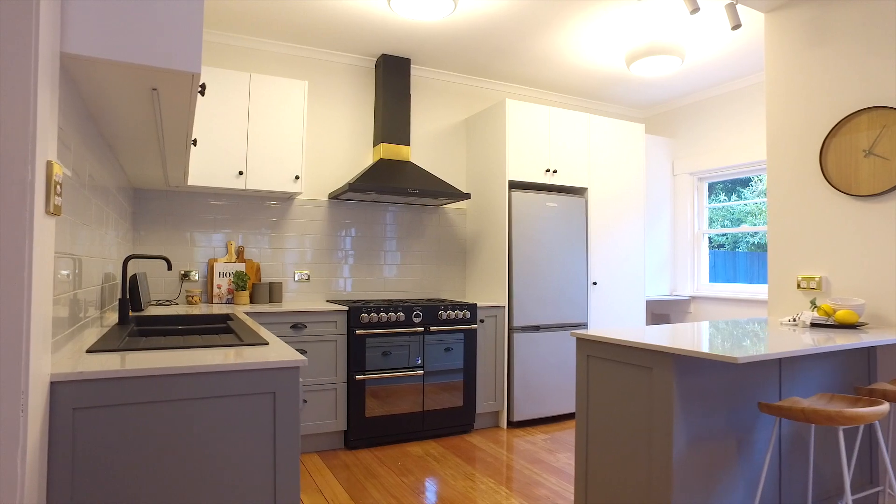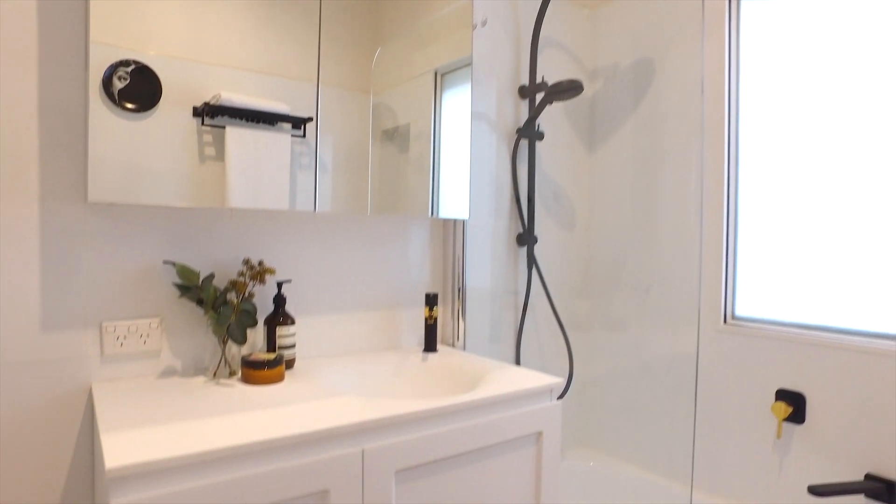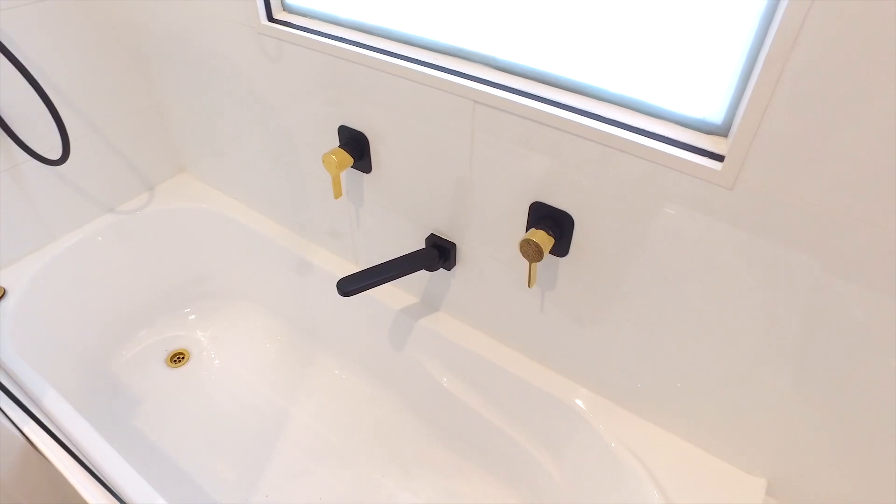The open dining flows into this fantastic kitchen, which really is something special, and the bathroom is equally impressive with tasteful choices of tiles and premium fixtures and fittings.